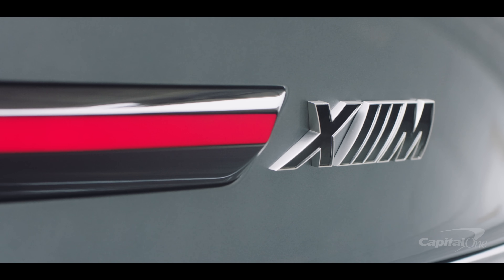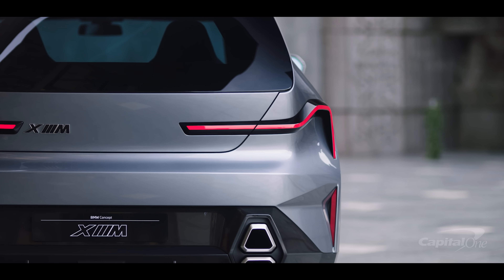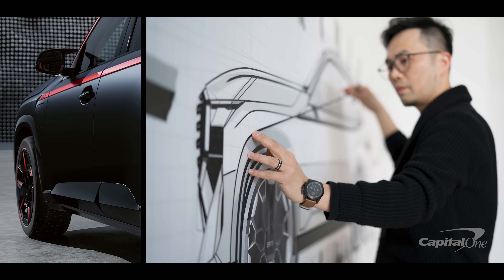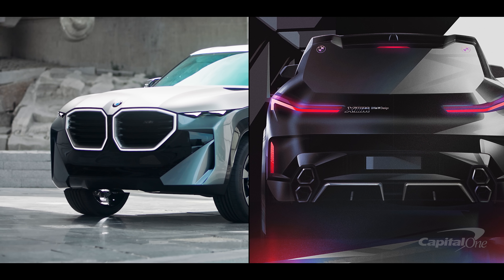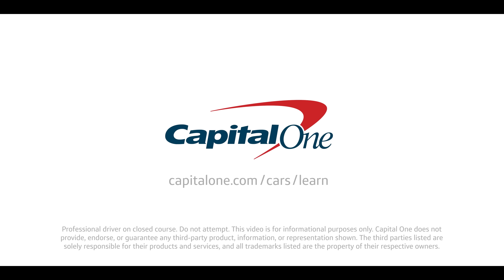BMW says that the South Carolina-built XM will arrive sometime in the first quarter of 2023, followed by the limited-run XM Label Red later in the calendar year. The standard XM will cost around $160,000 to start, while the Label Red will run over $180,000. Learn more at Capital One's Auto Learning Center.